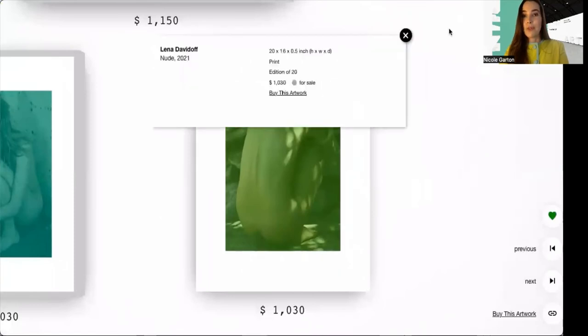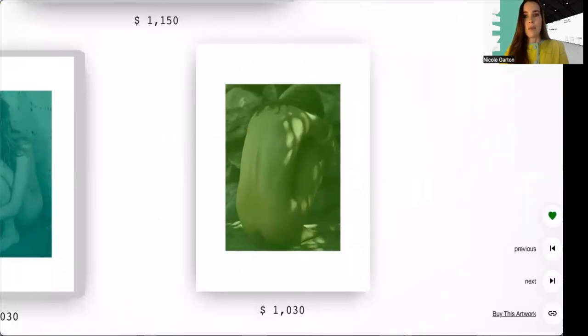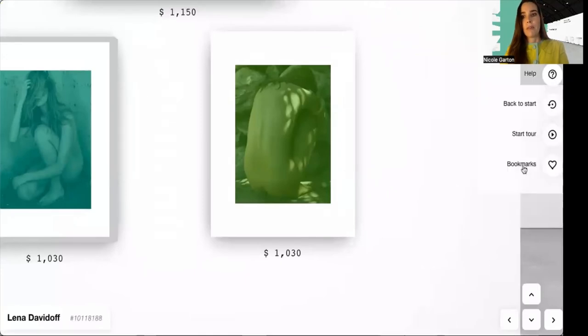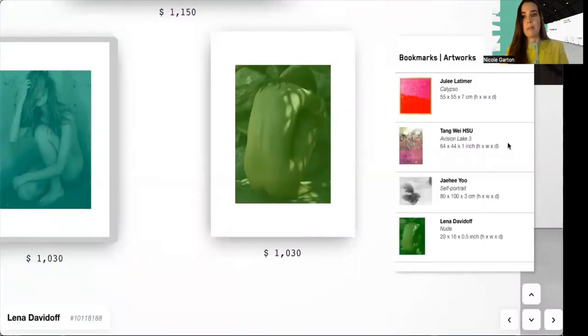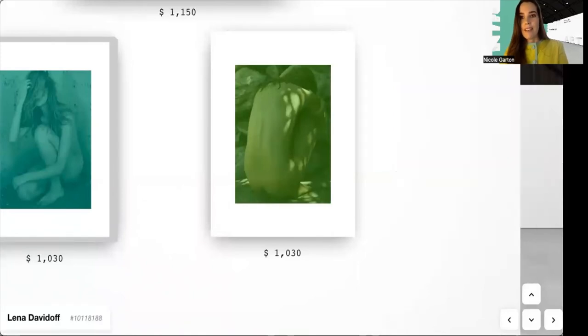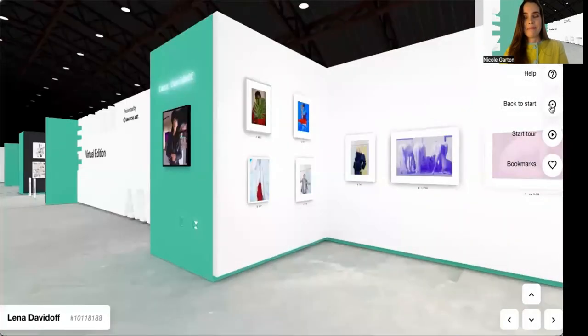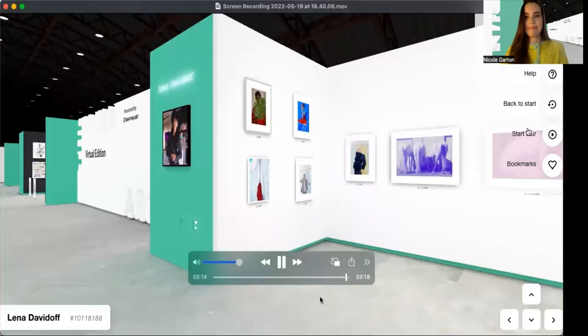I hope you've enjoyed this mini tour. As you're going through the fair you can visit and mark bookmarks and come back to them at the end. All works are for sale on Saatchi Art and I wish you an exciting fair. Thanks for joining. Take care everyone.